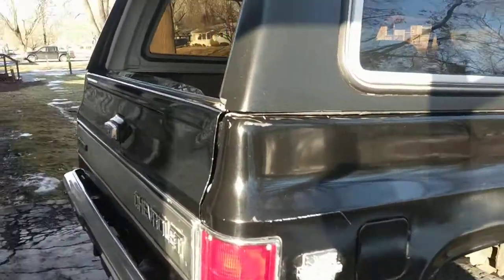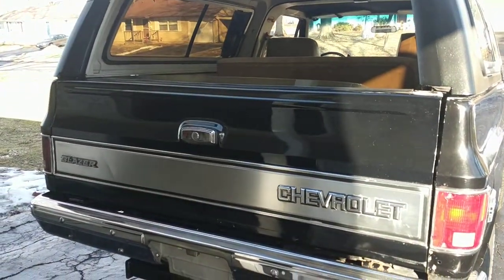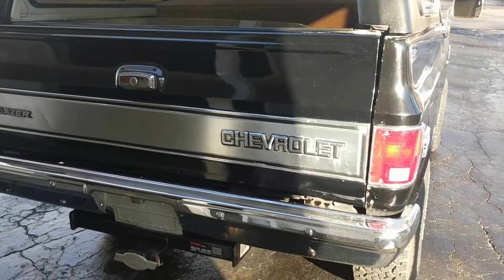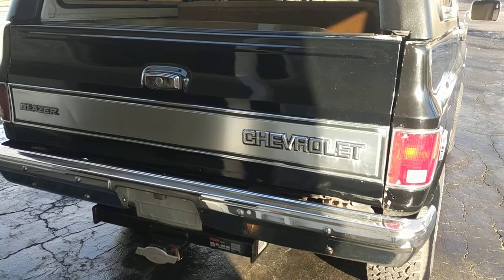So there you go — a lot of pluses and a lot of good features on this truck. If you buy one, I'm telling you, you won't be disappointed. Buy one in decent shape — they just ain't making them like this anymore. The new Blazers now are pretty wimpy compared to this thing. Buy a K5 Blazer and you'll be real happy with it.